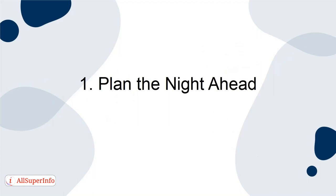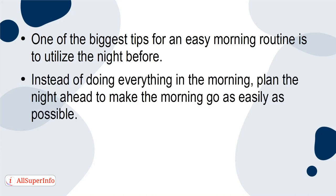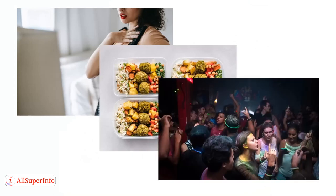1. Plan the night ahead. One of the biggest tips for an easy morning routine is to utilize the night before. Instead of doing everything in the morning, plan the night ahead to make the morning go as easily as possible. Any activities that require decision-making should be made at night, not in the morning. For example, plan out your clothes, meals, or activities the night before.